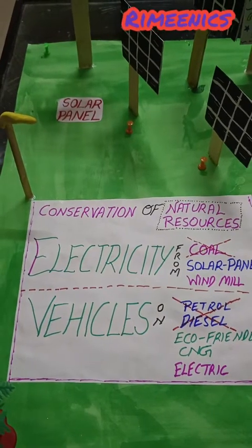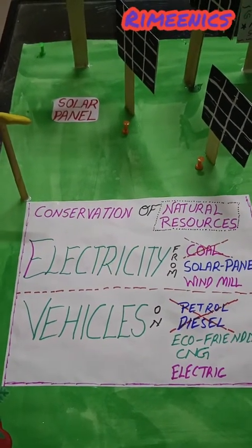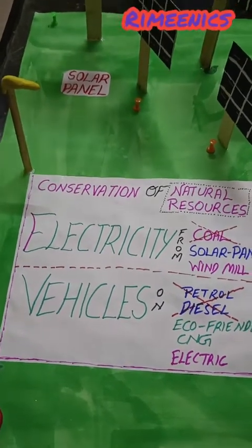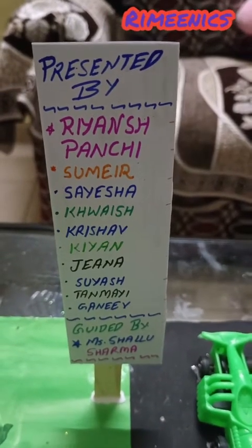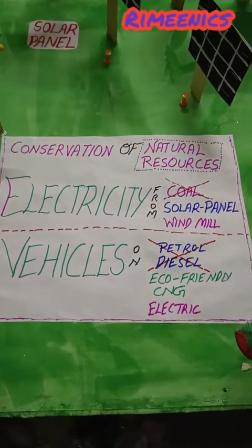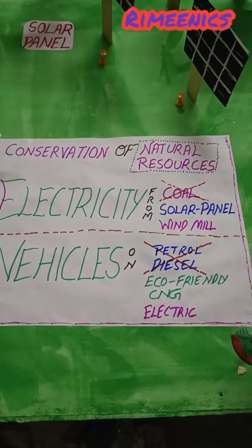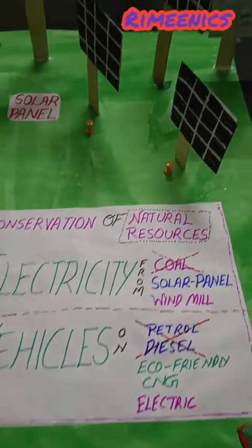So let's begin and understand what I want to convey with this model, which is made by these superstars of class first. Let's start. Conservation of natural sources like coal, water, etc. We must use solar panels.